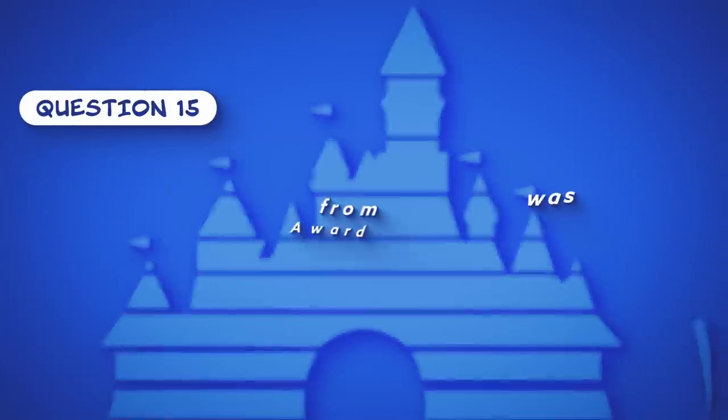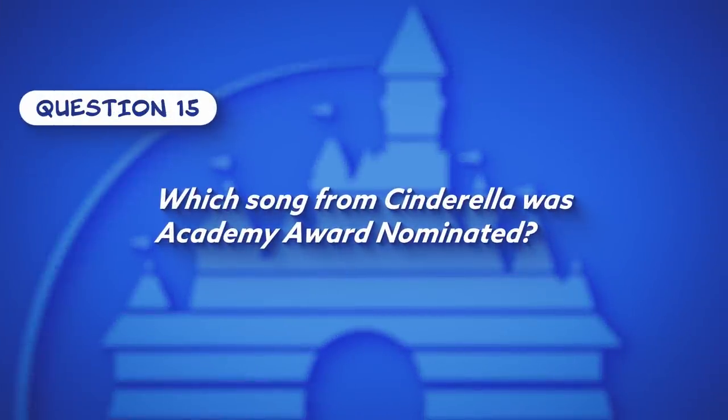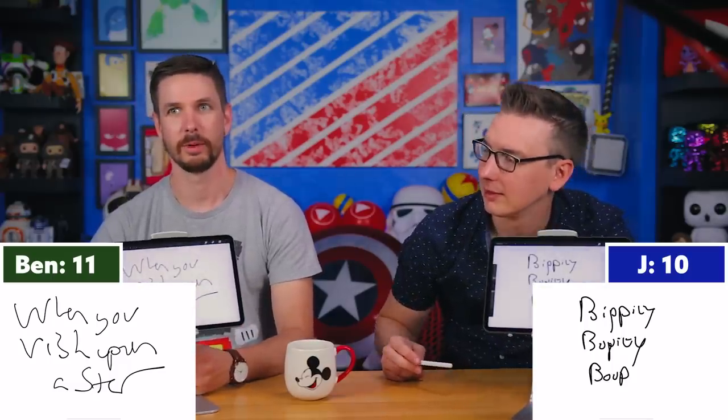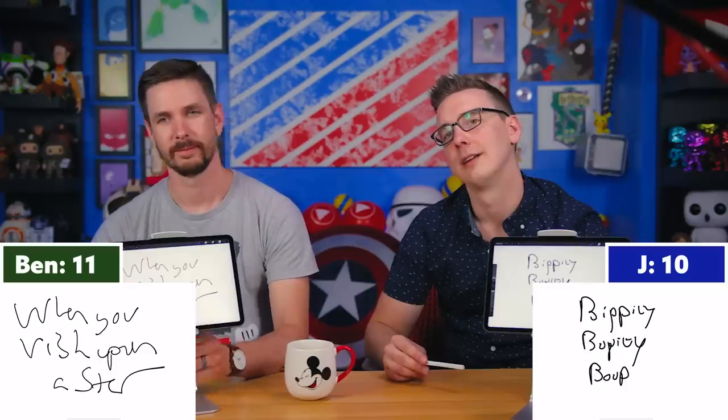Question fifteen: Which song from Cinderella was Academy Award nominated? Jay immediately answers 'When You Wish Upon a Star' — but Tyler corrects him, noting that's actually from Pinocchio. The correct answer brings them back to a tie. They digress about Cinderella makeup transformation TikToks, agreeing that the artistry people achieve with makeup is genuinely impressive.